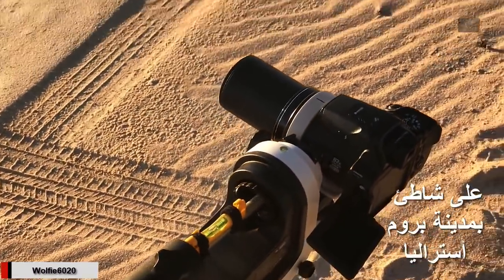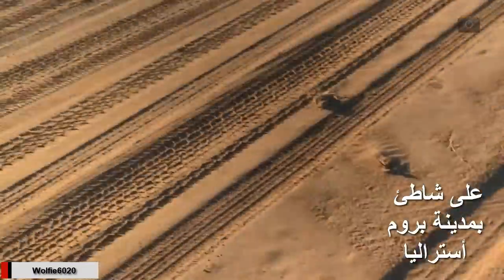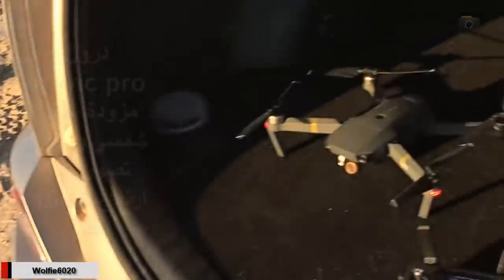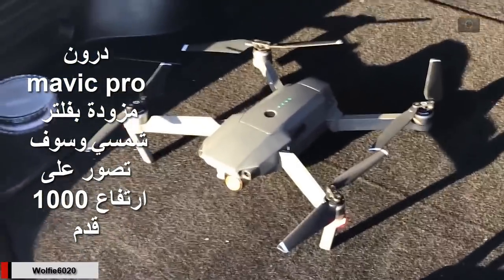I'm currently at Cable Beach in Broome, Australia, filming a sunset with a P900 on a tracking mount with a solar filter. I also have the Mavic Pro fitted with the solar filter, and I plan to put that up to 1,000 feet.